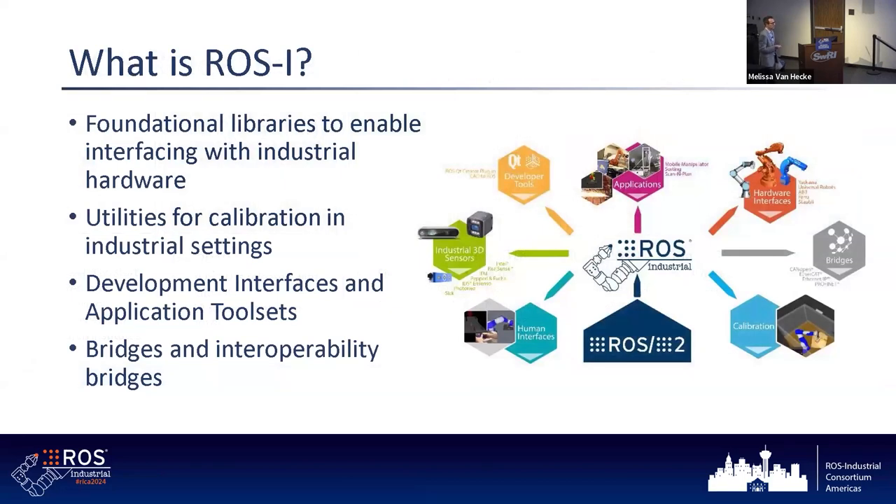What is ROS Industrial? We focus on enabling advanced capabilities in the industrial and manufacturing domains — extending the capabilities of ROS and ROS 2 into those domains, realizing exciting new applications. We also work and collaborate with OEMs on interfaces for sensors, robots, and other industrial equipment, focusing on bridges and providing usable tools such as calibration utilities to enable industrial applications. That's the ROS Industrial project.